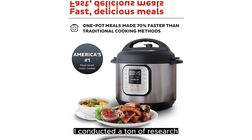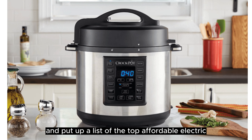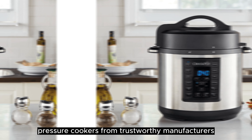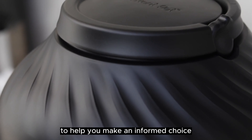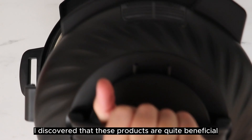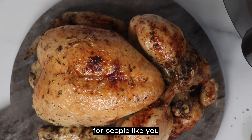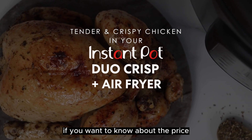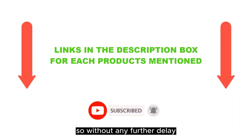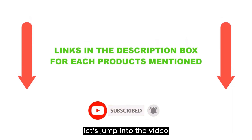I conducted a ton of research, read a ton of reviews, and put together a list of the top affordable electric pressure cookers from trustworthy manufacturers to help you make an informed choice. Following an extensive investigation, I discovered that these products are quite beneficial for people like you. If you want to know about the price and other information, be sure to check my description. So without any further delay, let's jump into the video.